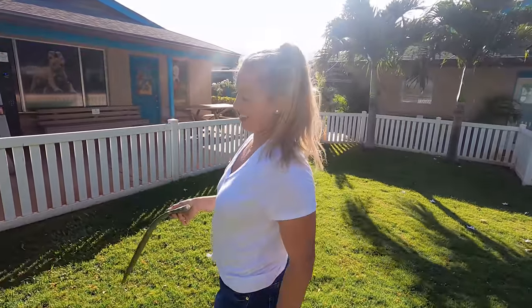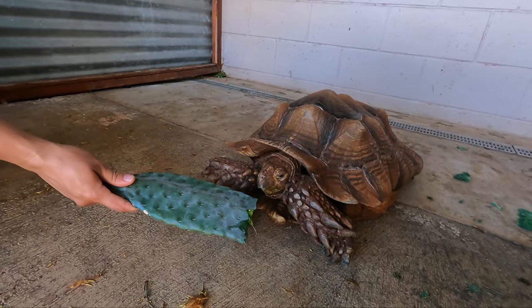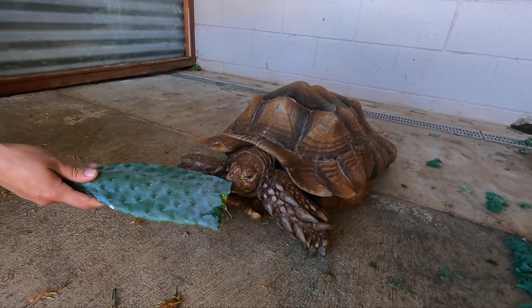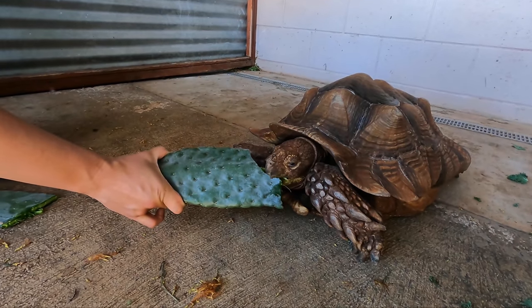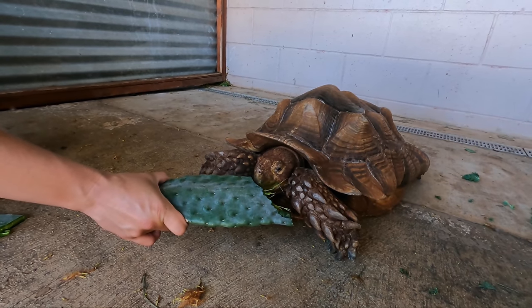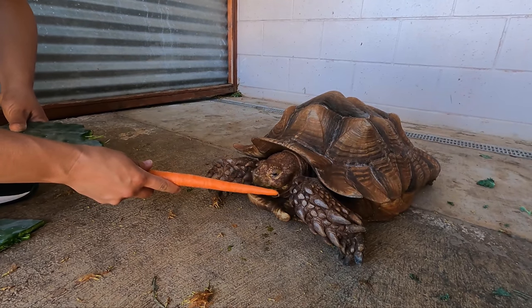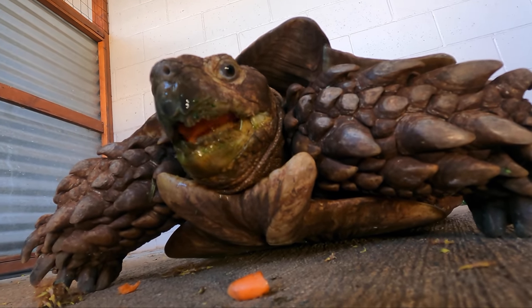Any suggestions for tortoise names? Sheldon? You can see how he's not nearly as confident as Freddie, but he's young and scared. Sheldon, do you want some cactus? Let us know — should his name be Shelby, or something like Donatello, Michelangelo, Leonardo? Oh, he went for it! This is literally helping him come out of his shell. Try a carrot — he's going for it! If he's anything like me, some food is a quick way to his heart.